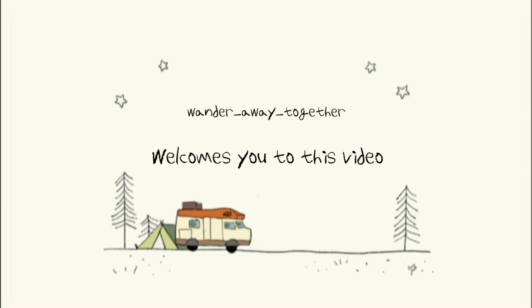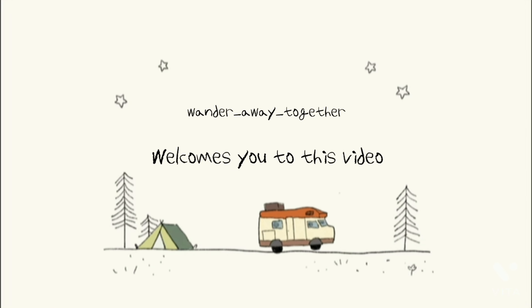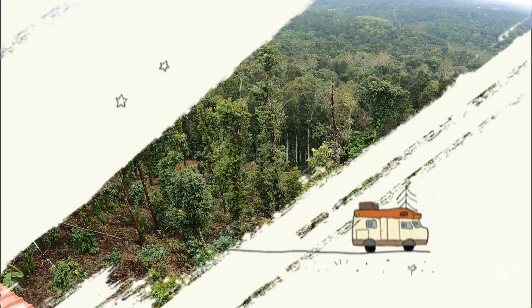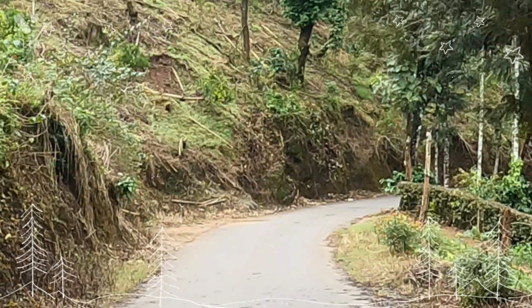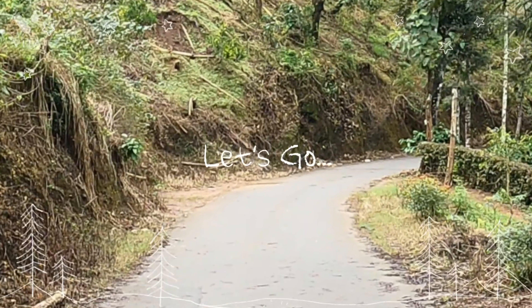Hi guys, welcome to our channel Wander Away Together. We are in Maldives right now. My wife is behind the camera and I am shooting this video.